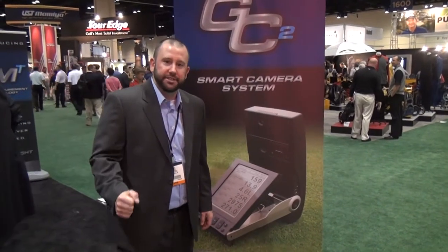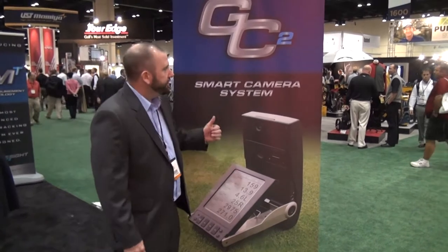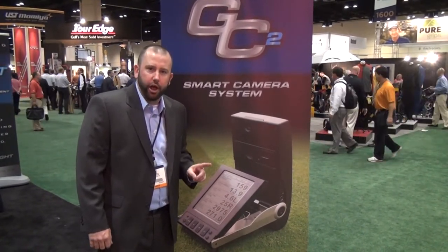Hi, Russ Higgins, Second Swing Golf. I'm here at the Foresight Sports booth and we're looking at the GC2 Launch Monitor. It's the number one launch monitor in golf.